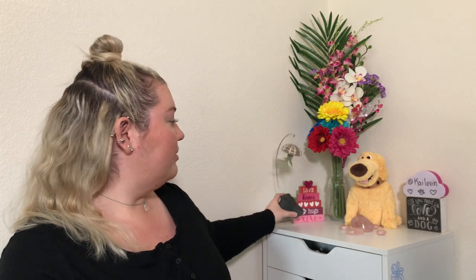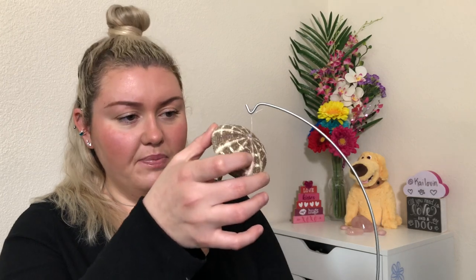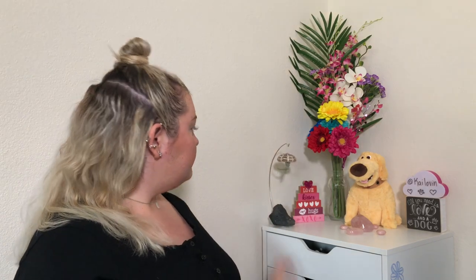I actually have two more favorites this month. One of them is this cute little plant — a jellyfish succulent. My parents got it for me for Valentine's Day and I thought it was so cute. All you have to do is spritz it with water about once a week. It's actually been growing quite a bit since I first got it. It's in what looks like a sea urchin shell — just really awesome.